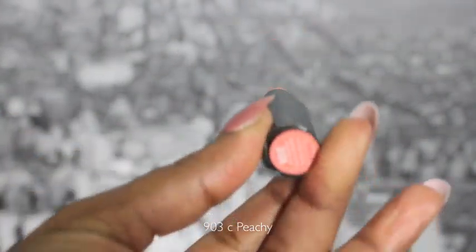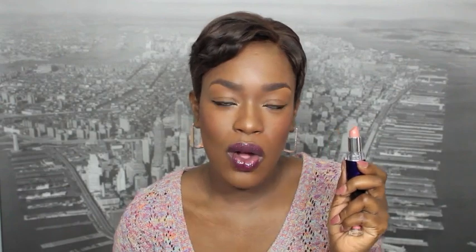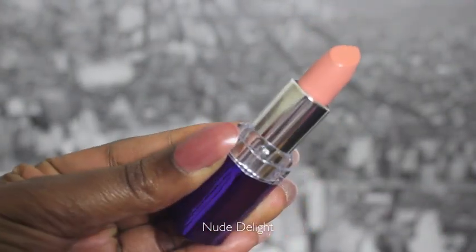I got 903C from Wet n' Wild because I was trying to see if it would be a dupe for Viva Glam Nikki, and it's not, but it's a really really pretty color. I also purchased 6.42 Nude Delight from Rimmel — I bought this because I also thought it might be close to Nikki, but it's just a really really pretty peachy nude that I actually really like. It looks great with a warmer orange, coral, or tangerine lip gloss on top.